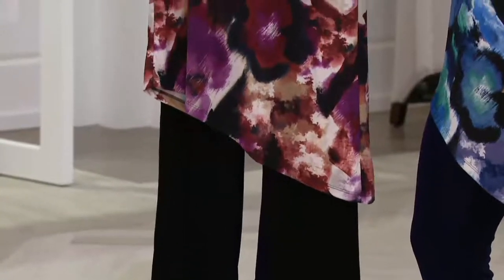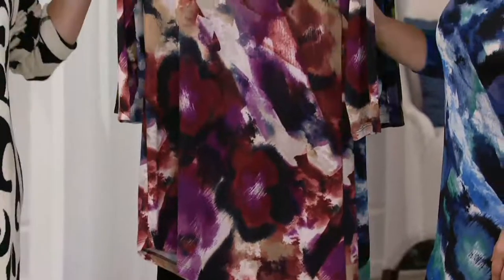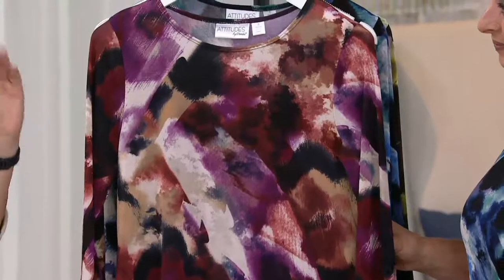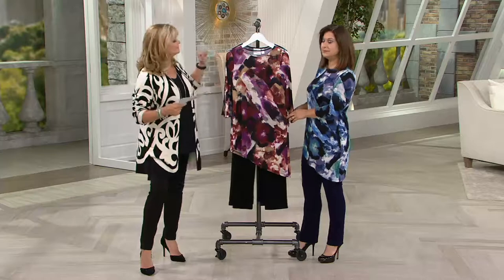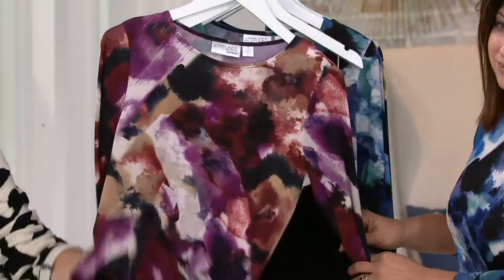The petite inseam is 28. You have three easy payments of $19.97, but it does go away at the end of the day. There will be no reorder on this, so if we have your size, jump in. You'll order by the color of the pants. So black, small through 2X.